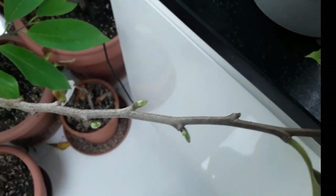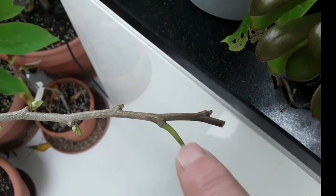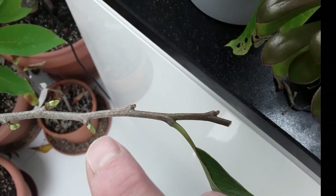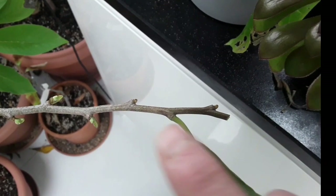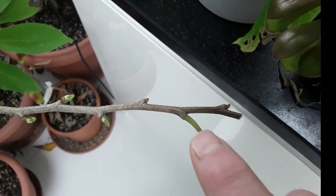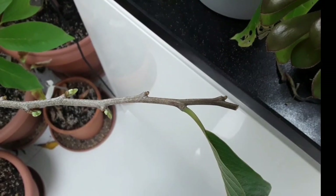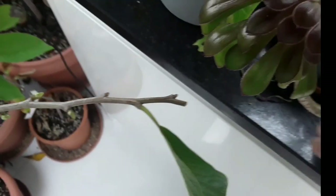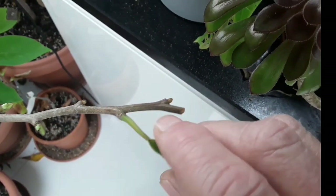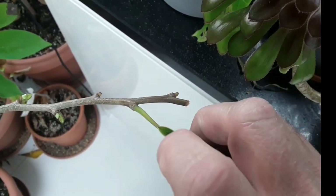The growth buds actually form underneath. You can see there — there's a leaf that's still on — the growth buds actually form underneath the stalks of the existing leaves. So for these growth buds to come out, the leaves actually have to fall off, be pulled off, or naturally drop off the plant. As you can see at the end here there are no growth buds in there whatsoever, but you can see the new buds forming where the leaves have fallen off.